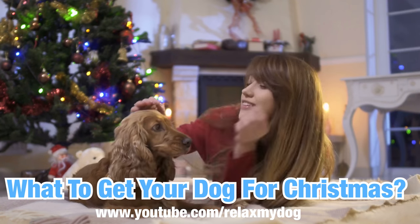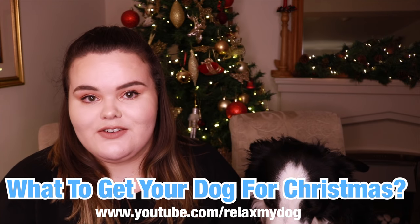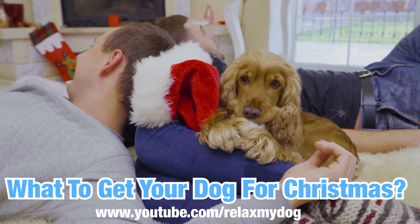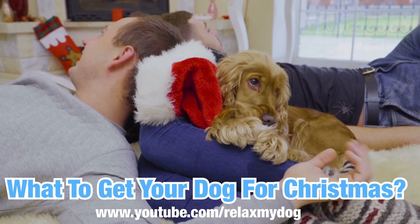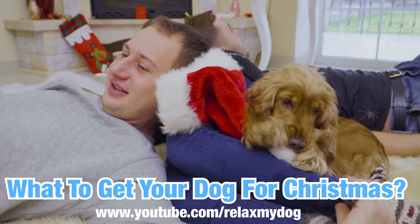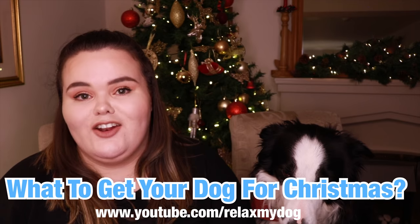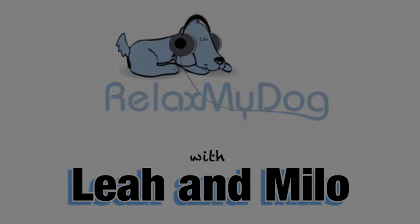I know this sounds really silly because a lot of you guys might not even treat your dogs or cats at Christmas, but in my family we wrap Milo's presents up, we put them under the tree and give them to him on Christmas Day. Milo absolutely loves unwrapping them — he really gets into it, he rips all the paper off, he loves it.